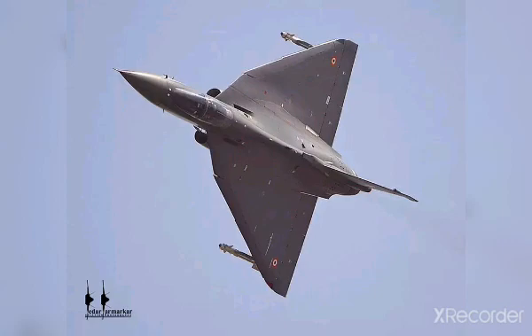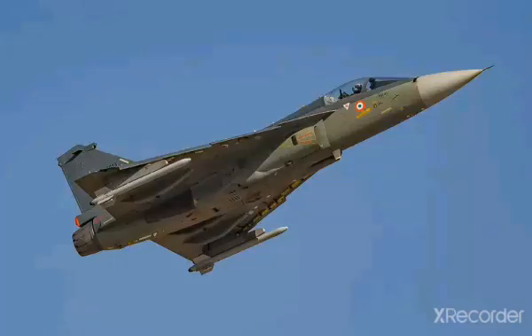Air-to-air missiles include R-73, I-Derby, Python 5, ASRAAM, ASTRA Mark 1, and R-77. Air-to-surface missiles include KH-59ME, KH-59L, KH-59 TASM, Hammer, and BrahMos-NG. The radar used in Tejas Mk1 is the EL/M-2032 hybrid multi-mode fire control radar. The Tejas Mark 1A will use the EL/M-2052 AESA radar, and the LRDE UTTAM AESA radar will also be integrated into the Tejas Mark 1A.